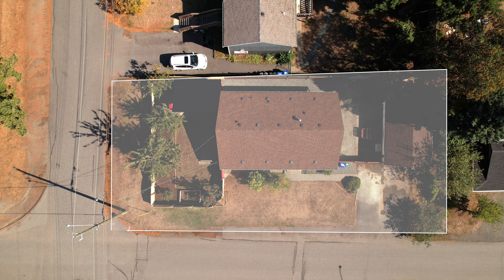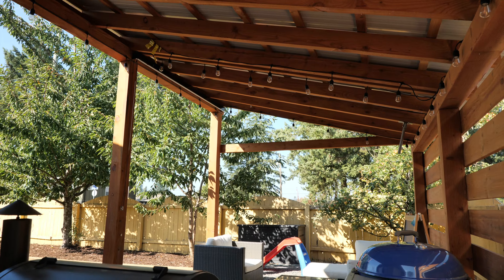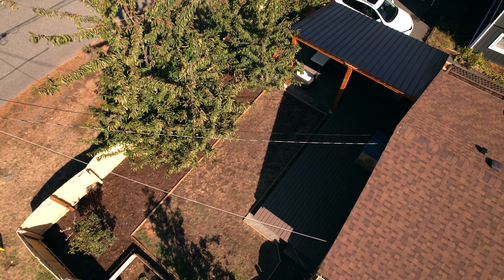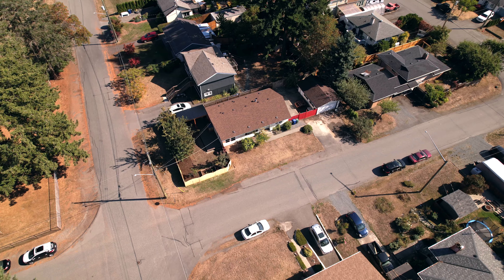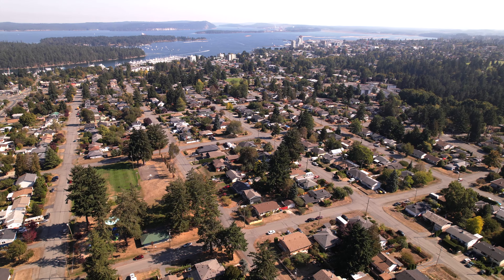This nearly 6,000 square foot lot includes a cozy covered back deck, a variety of fruit trees to enjoy — apples, cherries and pears — as well as a detached garage. This corner lot offers access from both Blythe and St. Andrews Street.